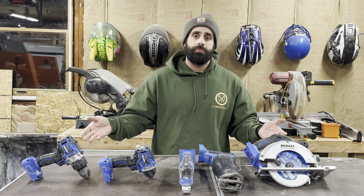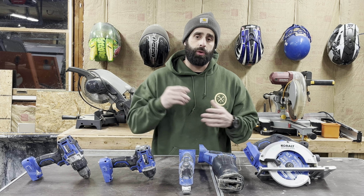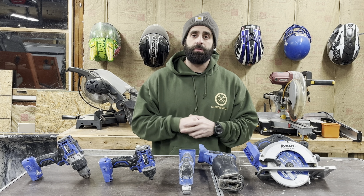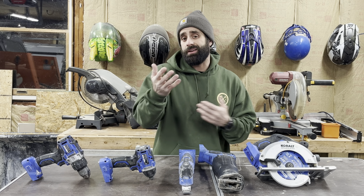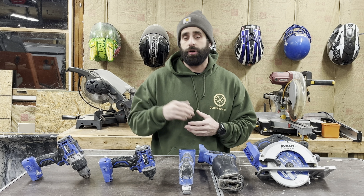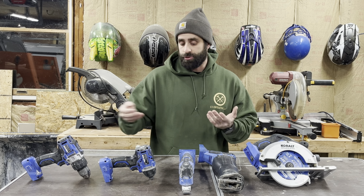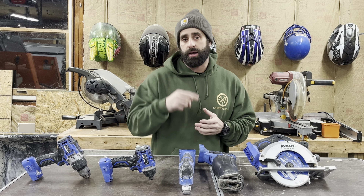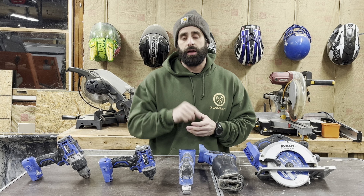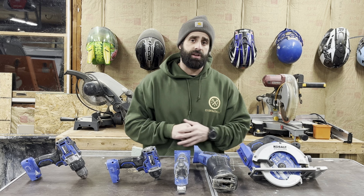So there it is. These are the top five tools that you need to go purchase in order to start your contracting business. I hope this video was informative and helped somebody make a decision on what they need to do. There are a lot of tools out there — very specific tools for very specific jobs. These are my five tools that I recommend to get your construction business up and running and start making money. I hope this video was helpful to you, and I'll see you next time.